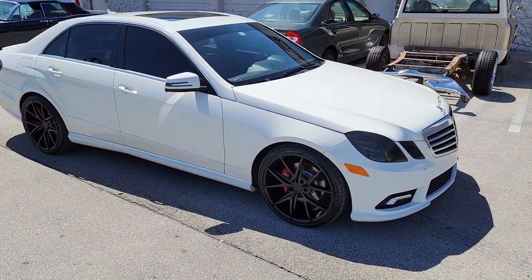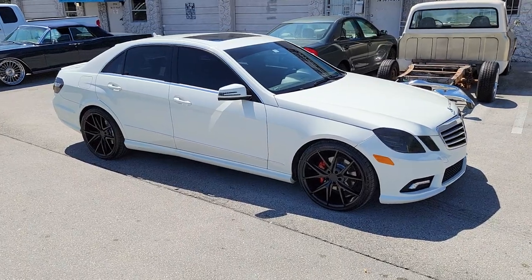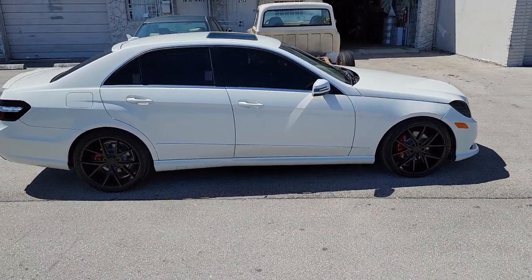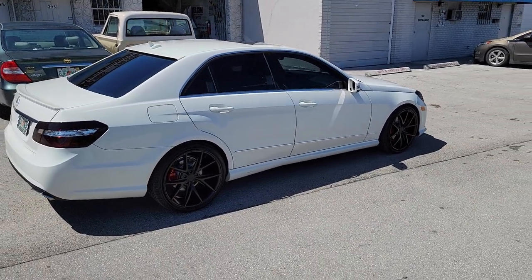Right now we're looking at the 2011 Mercedes E350. Got the Niche Masano's on there, the M117. The front fitment is a 225-35-20. If you got the right offsets, you can run it. You can run up to a 235-30-20, or a 235-35-20 with the right offsets.